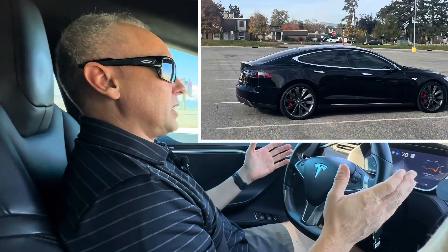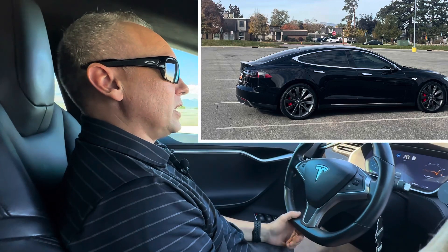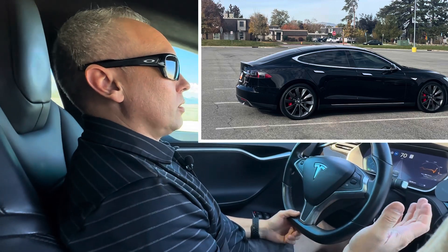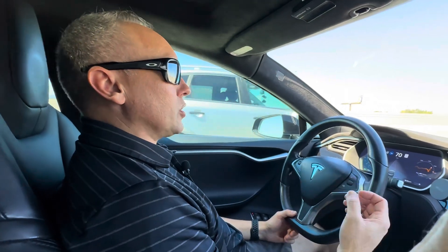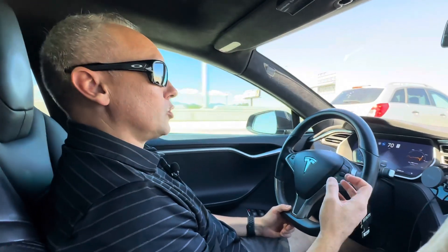Welcome to the channel. I want to talk about supercharging today. I'm in my 2015 Model S — this is the P85D. A 2015 car can't take advantage of the fastest charging speeds, like the 250kW superchargers.